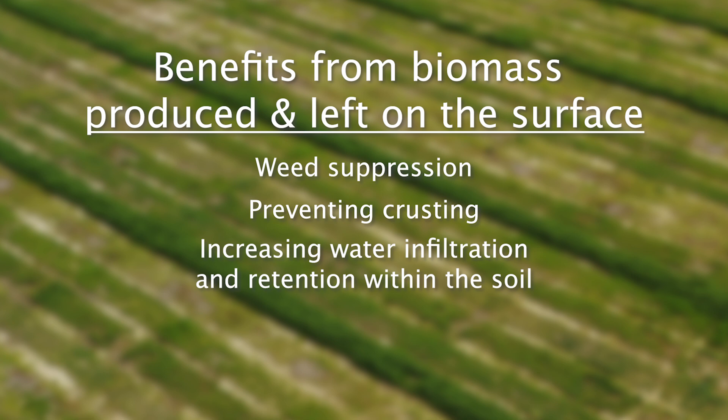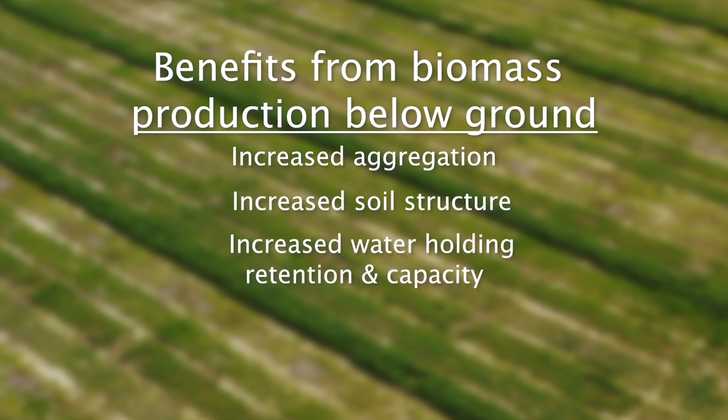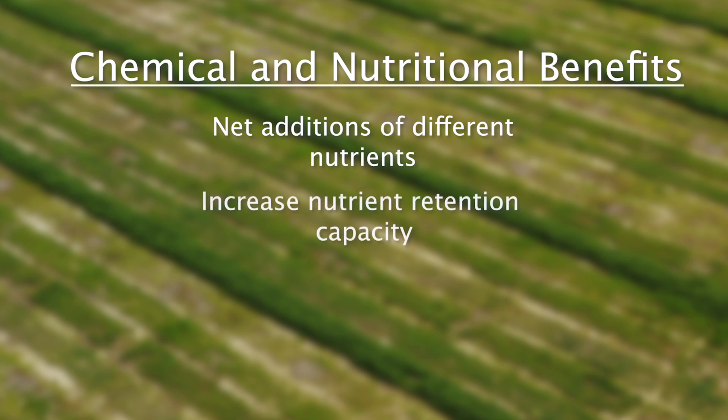Those above-ground benefits are the direct result of leaving the biomass of the cover crop on the soil surface to protect it from rainfall or irrigation events. Below-ground benefits are still related to biomass production but more associated with the soil's biological, physical, and chemical characteristics. Those include increased aggregation, increased soil structure, increased water holding capacity, and increased infiltration rates. On the chemistry and nutrient side, cover crops can result in net additions of nutrients to the soil — such as nitrogen through the use of legumes — and increased organic matter can also help increase nutrient retention capacity.